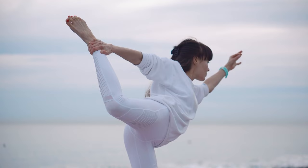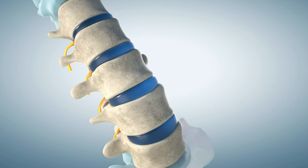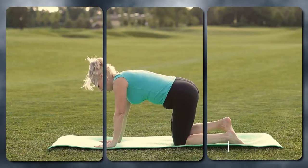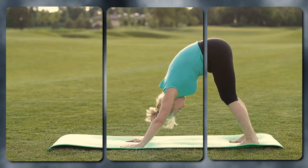This exercise helps improve balance, stability, and coordination, all of which are essential for a healthy spine. Research suggests that regular practice of the quadruped arm and leg raise can lead to a 20 to 30% improvement in lower back pain symptoms with consistent practice.